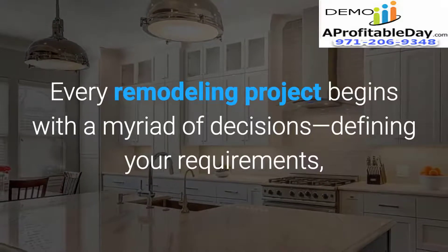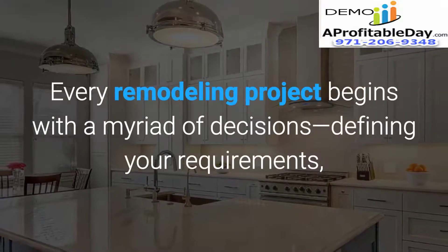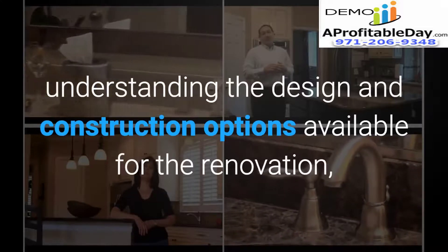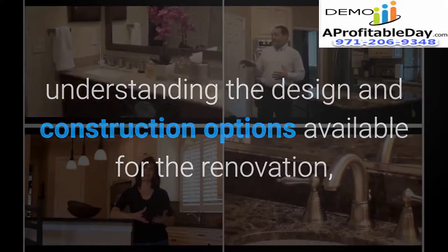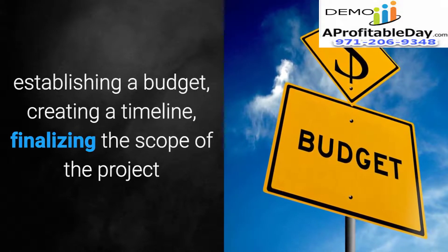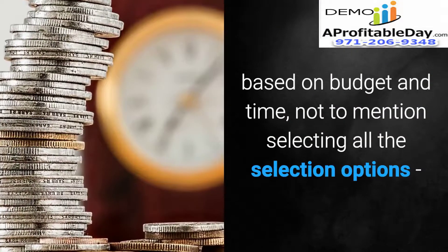Every remodeling project begins with a myriad of decisions: defining your requirements, understanding the design and construction options available for the renovation, establishing a budget, creating a timeline, and finalizing the scope of the project based on budget and time.